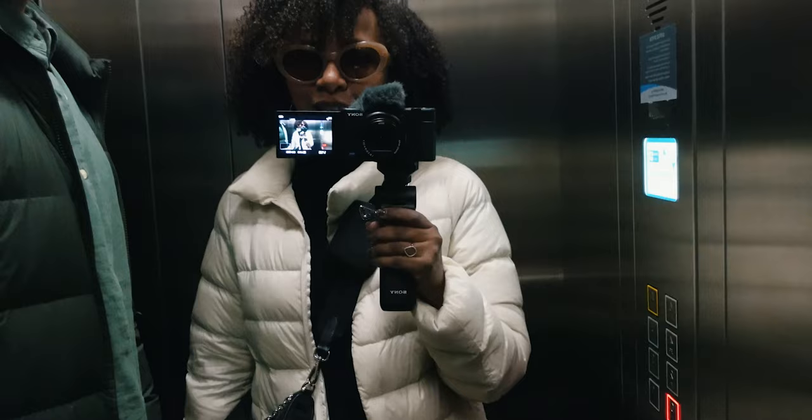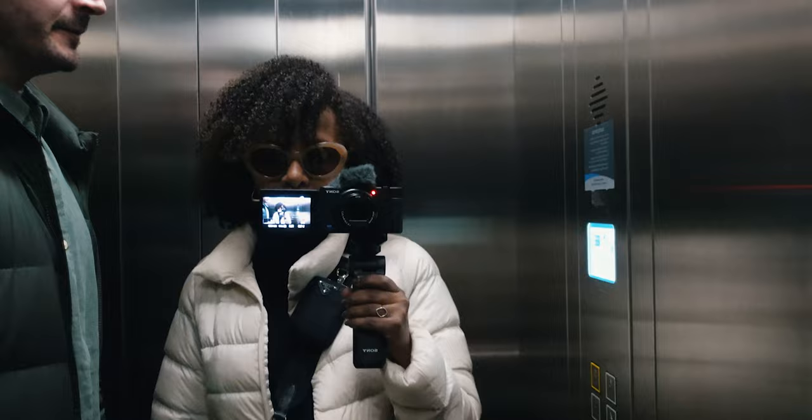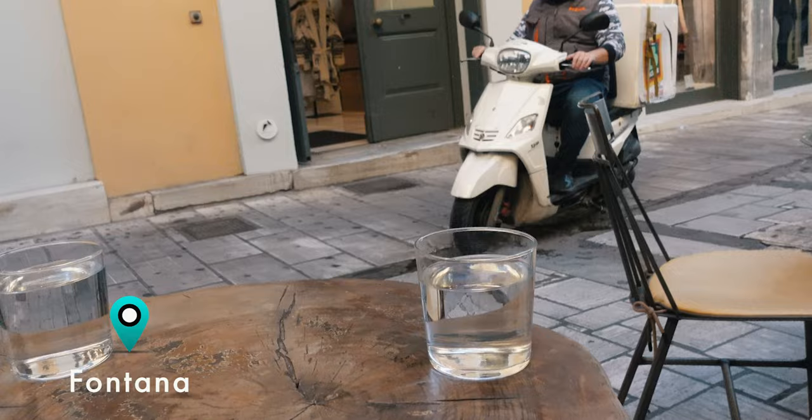Good morning! This is our third day in Athens and we're gonna go for coffee. Yesterday we didn't do any vlogging because we had some business to take care of, but today is our last full day before we leave tomorrow. We're gonna do as much as we can. There are so many coffee shops where we're staying. We're going to Fontana Living Well Store — they have acai bowls and great coffee and healthy options. We're gonna spend the day not being healthy, but we'll start with a healthy option in the morning.